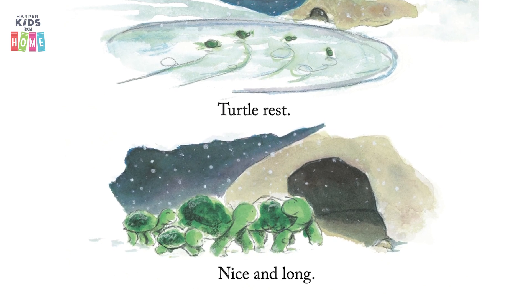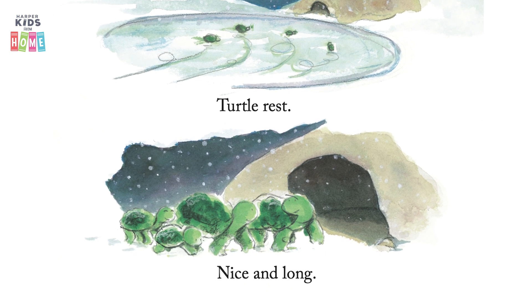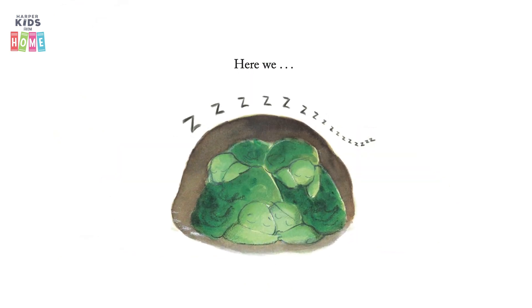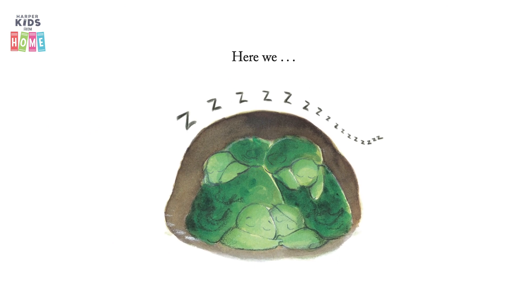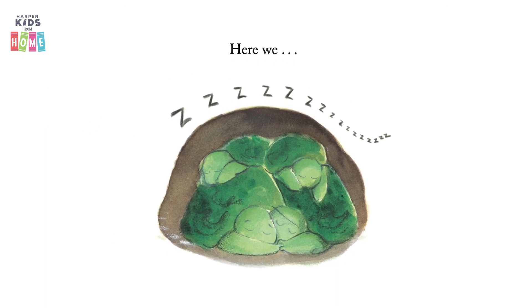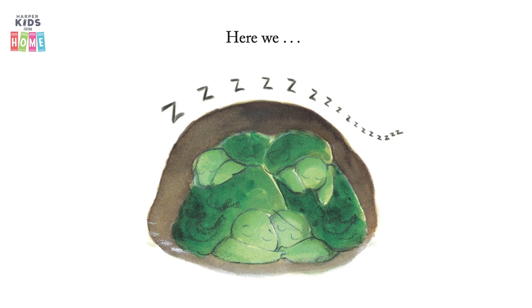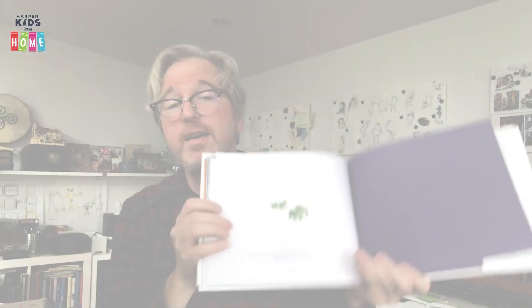Turtle rest. Nice and long. They've fallen asleep — they're so tired from that long walk. And I bet they're going to sleep until springtime comes around again, and then get up and go for another walk to the hills, and slide back home.